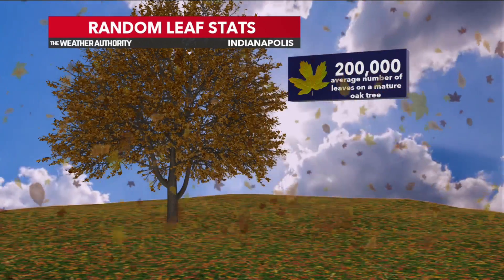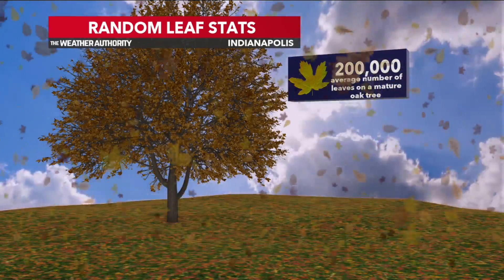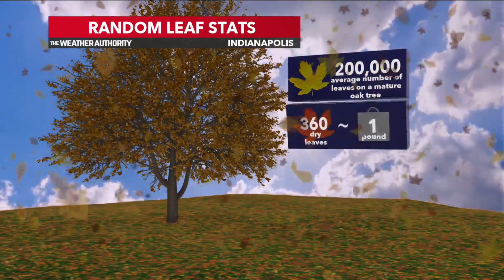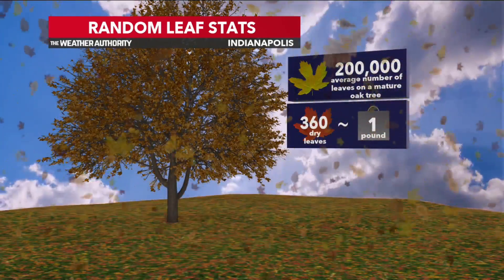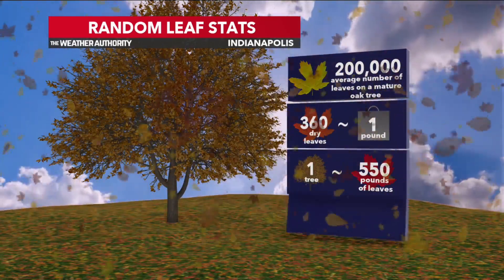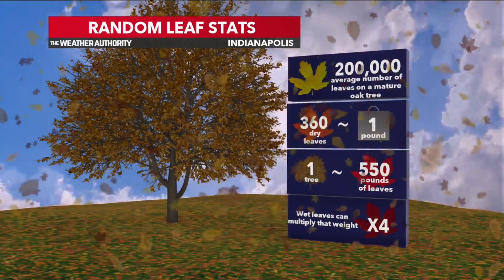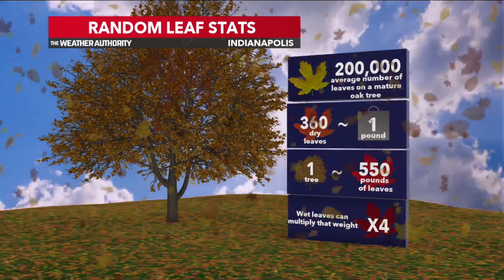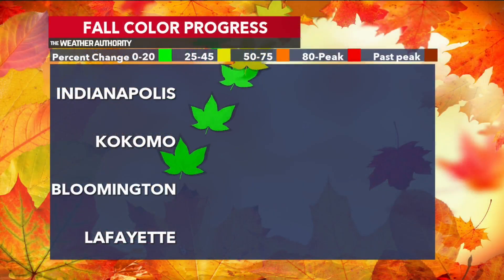How do wet leaves impact raking? I know a lot of people are starting to do some yard work. On an average mature maple oak tree, there are about 200,000 leaves. About 360 dry leaves tend to be about one pound, so on one tree dry leaves are about 550 pounds total. When you add moisture to that, you can multiply that weight by four. So it's very important that when you are raking leaves, especially if they're wet, you want to be careful because they can be a lot heavier.